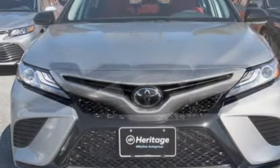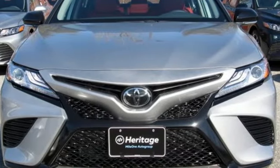Comfortable, convenient, quality Toyota. Take it for a test drive today.